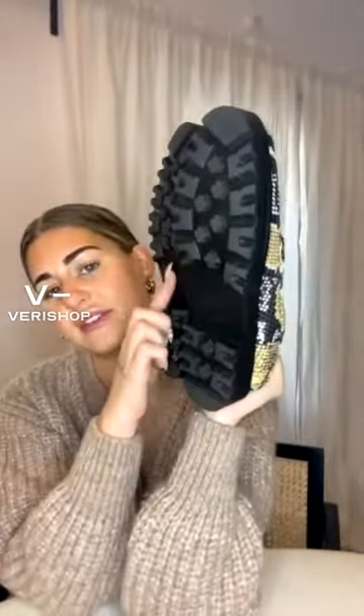Definitely check them out — Circus by Sam Edelman. I believe they have a lot of products on Vera Shop and it was super hard to choose. They're snakeskin, they go with everything, and they have this thick sole, similar to the other ones. They're just comfortable — they're meant to be worn for long periods of time, and if you're looking for a chic alternative to a heel, loafers are definitely the one.